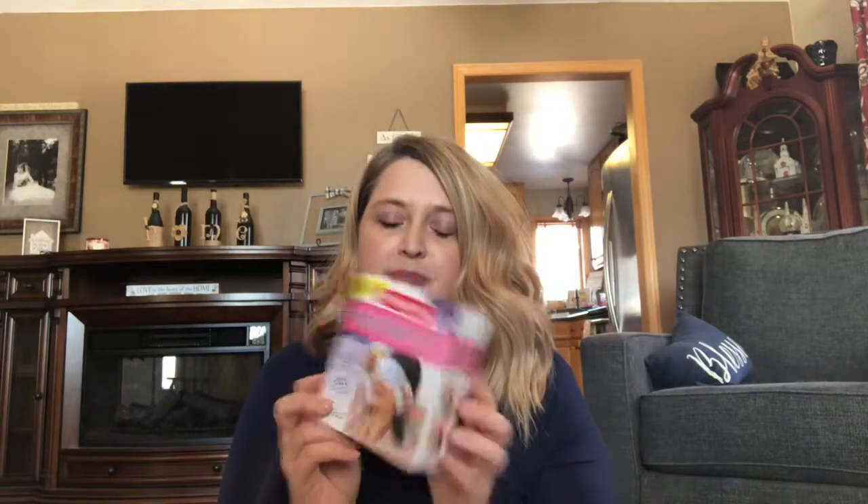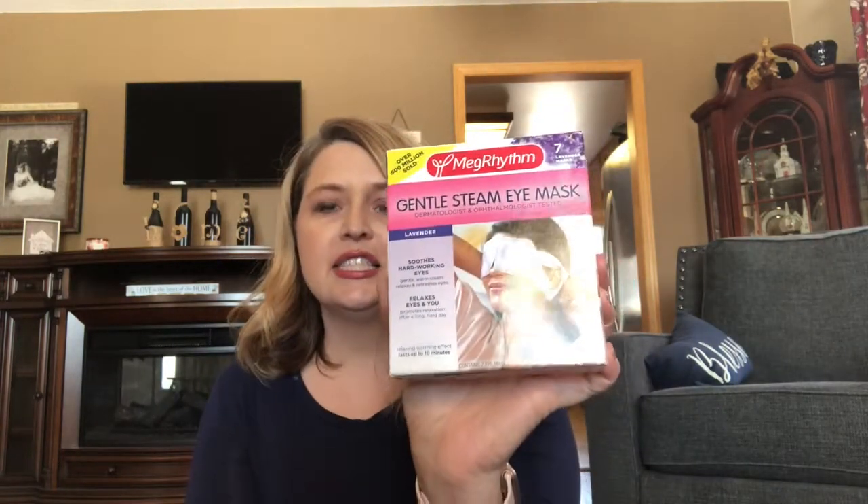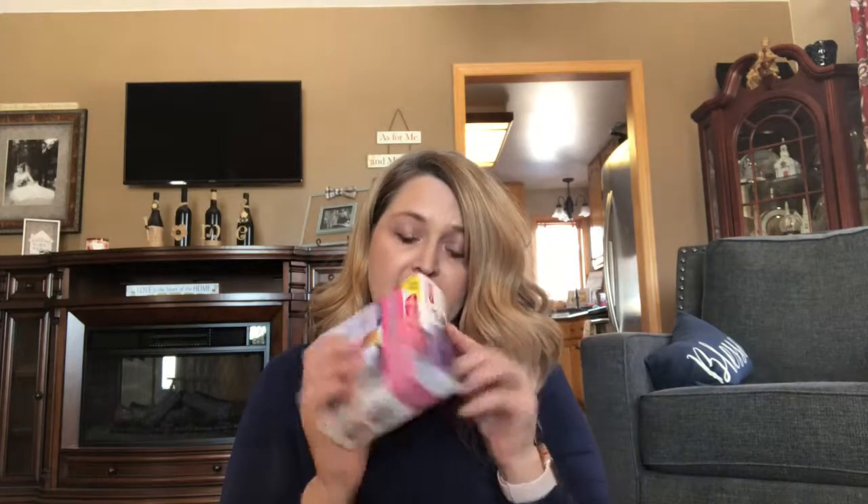I suffer really bad from migraines and I also have a hard time sleeping, and this really helps me. It's called the Gentle Steam Eye Mask. It just goes over your ears like this and it's so nice for at night — it's super soothing. It just comes in these little packages. You open it up and it will just start to warm when it's opened, and it kind of has a subtle lavender scent. I love this so, so much. If you suffer from headaches and have a hard time getting to sleep, this really does help.